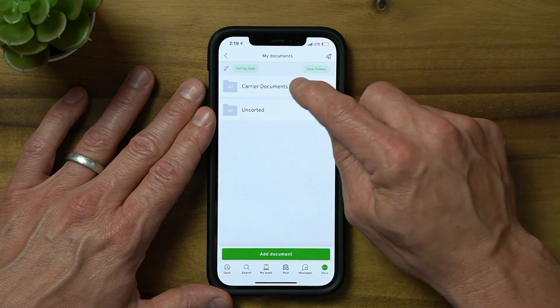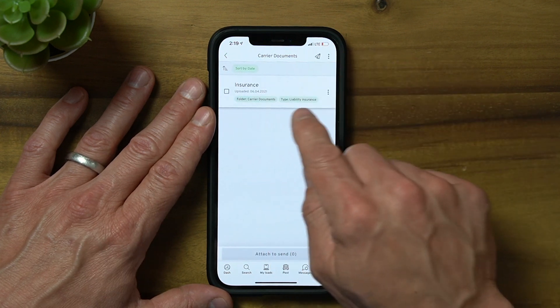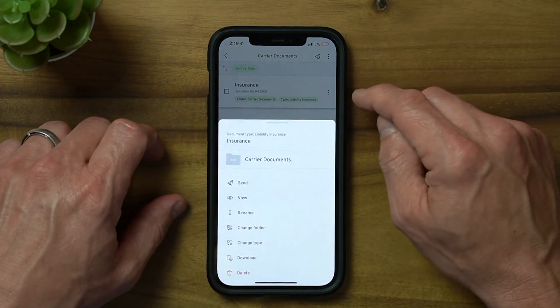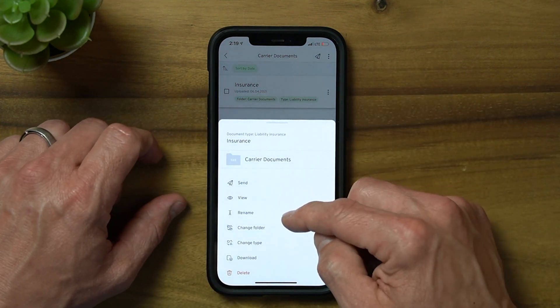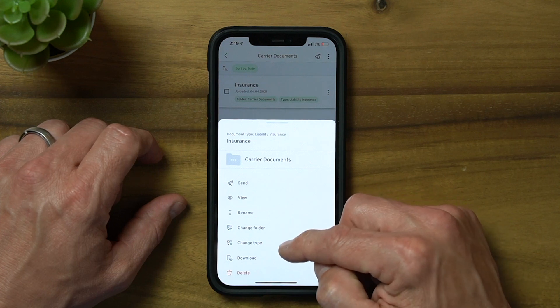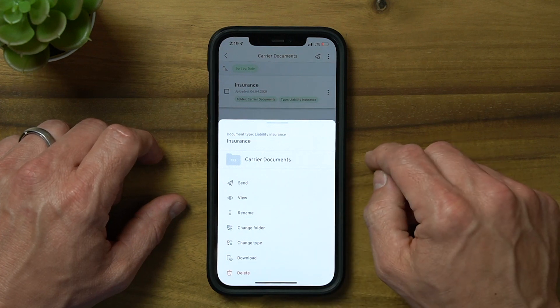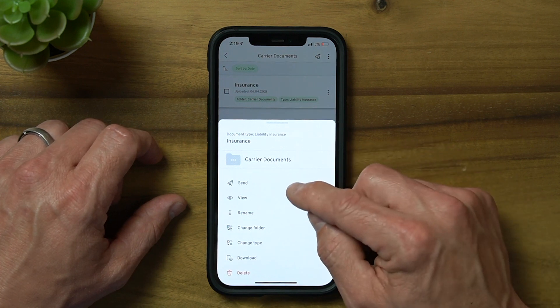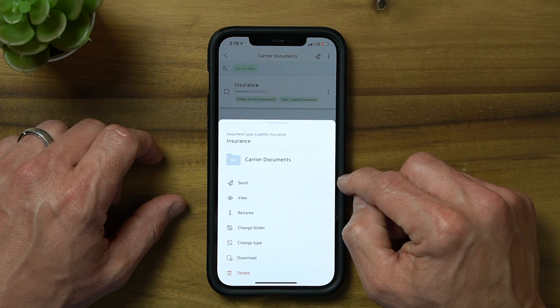The Options icon to the right gives us the ability to send, view, rename, change folder, change type, download, or even delete the file if needed. The most important is the ability to send, as brokers and shippers often request carrier documentation for onboarding purposes.